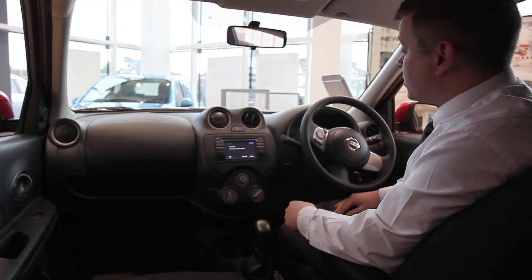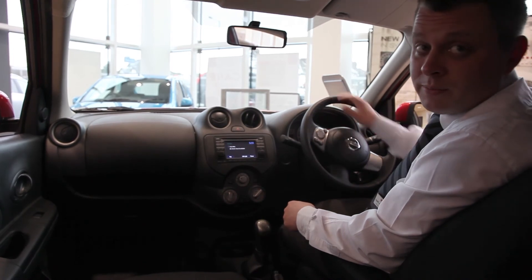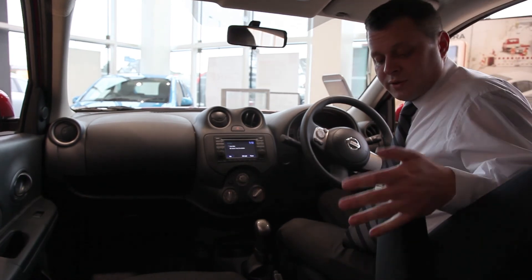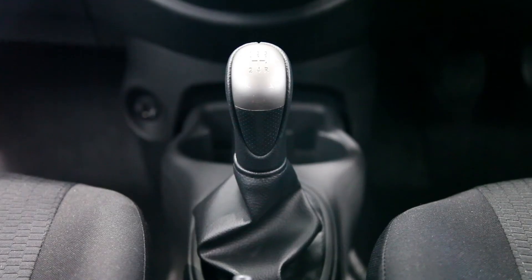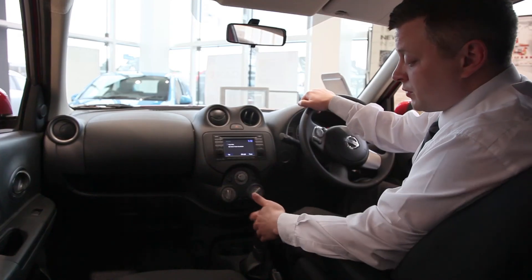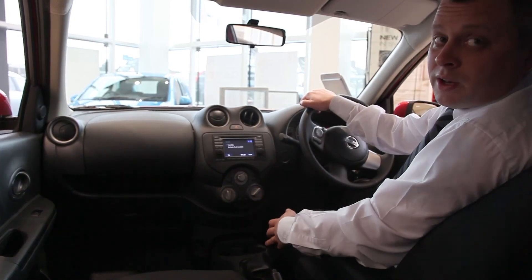Going to the seat position — the steering wheel comes up and down, the seat obviously goes backwards and forwards, and you have a height adjustment on the seat. It's also fitted with an armrest. The car comes standard as a five-speed manual gearbox, and the reverse is very easy to use — you just put it to you and drop it into place.